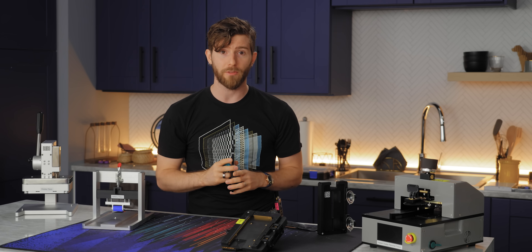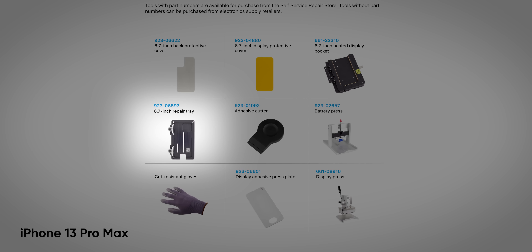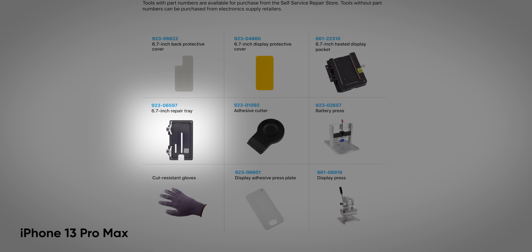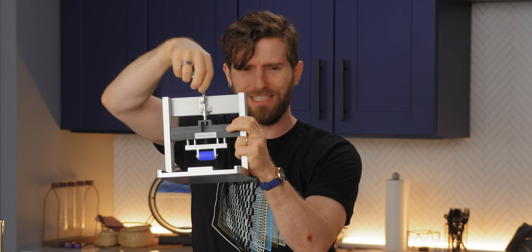If you do wish to buy rather than rent, watch out — while some tools will have the same function or dimensions, they may be referred to by different part numbers in different manuals, making it a bit of a chore to ensure you're getting all the exact right phone guillotines.